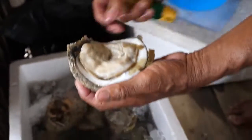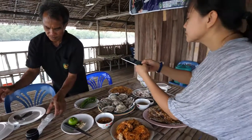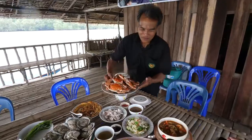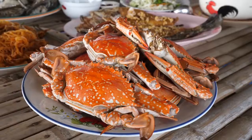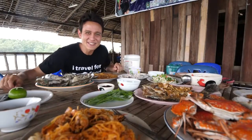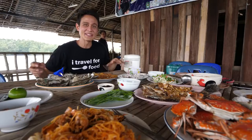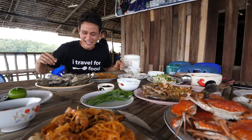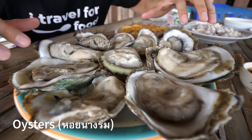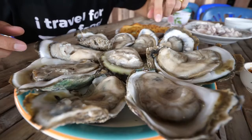We are sitting down for this borderline ridiculous quantity of seafood. This is a gigantic seafood feast, and everything is cooked right here on the dock. Everything is fresh. The oysters are what is really shining though — there's just nothing like these oysters. They are massive. You can just see them kind of melting and slurping around. He just freshly opened these.